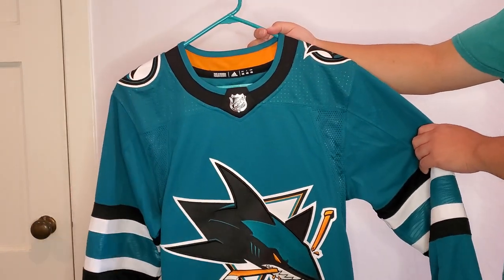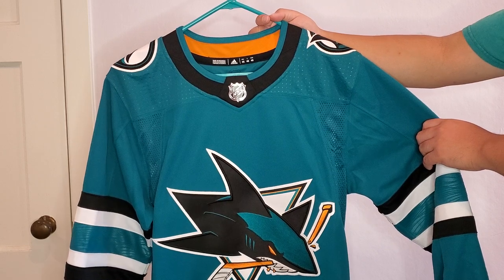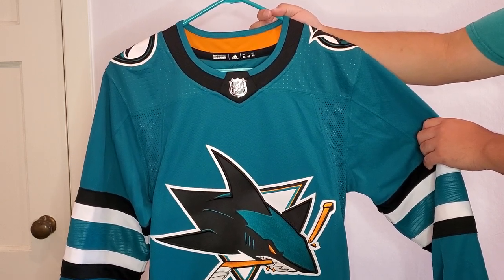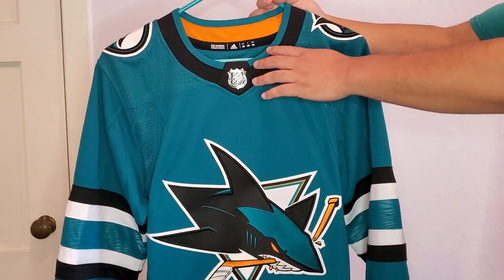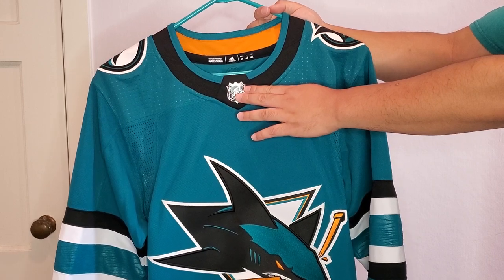This is an Adidas authentic jersey — it's a Prime Green jersey, which means it's made from recycled material, and this is the first Prime Green jersey that I own. You get the teal, the black on the collar, and then the NHL shield.